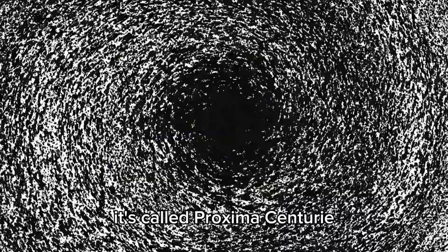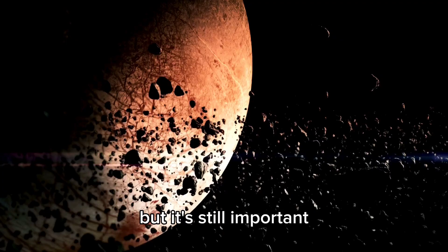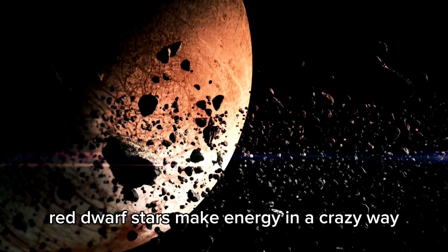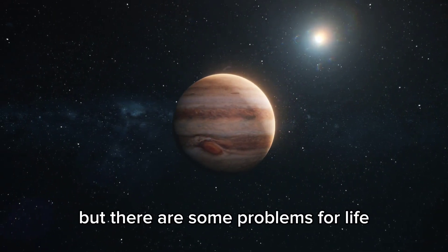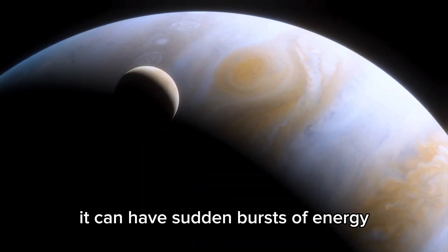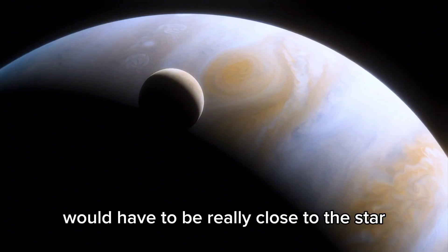It's called Proxima Centauri because it's the closest star to us. It's pretty dim, so you can't see it without a telescope, but it's still important. Red dwarf stars make energy in a remarkable way, and Proxima Centauri will probably keep shining for trillions of years.